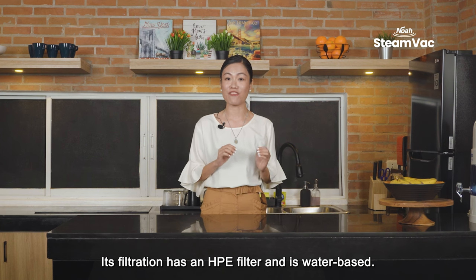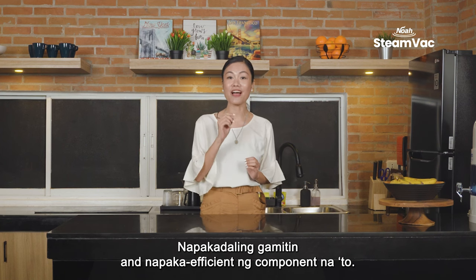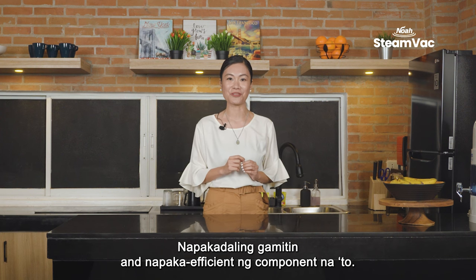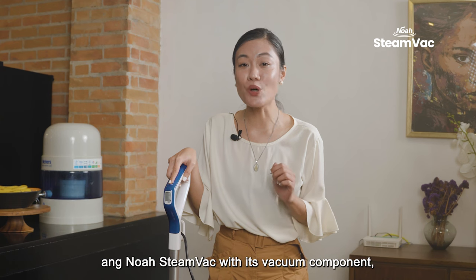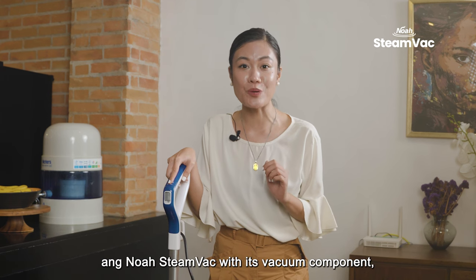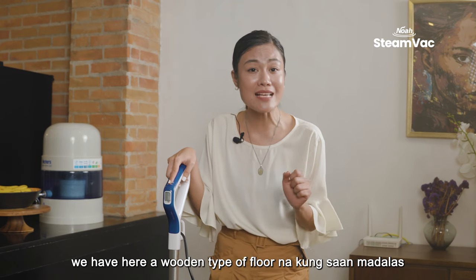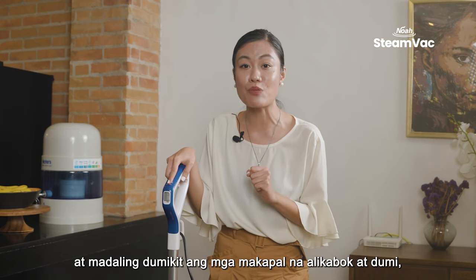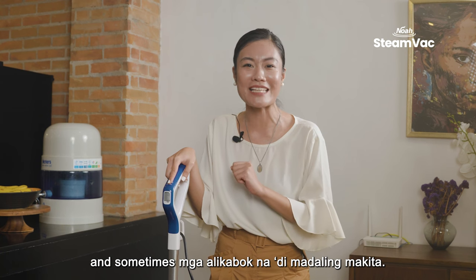Its filtration has an HPE filter and it's water-based. It's very easy to use and very efficient. To show you just how well the NOAA Steam Vac cleans with its vacuum component, we have here a wooden-type floor where thick dust and dirt easily stick — and sometimes dust that's not easy to see.